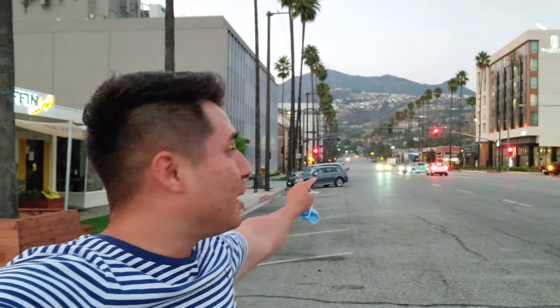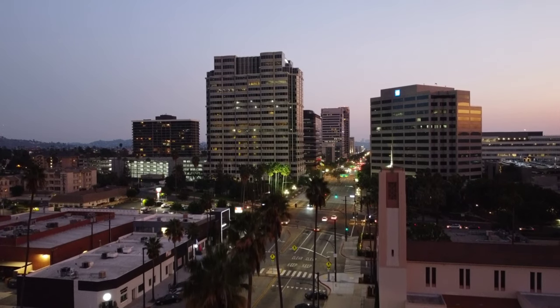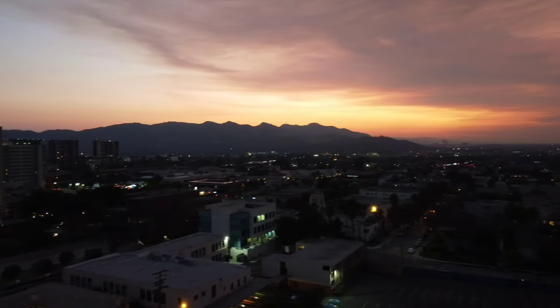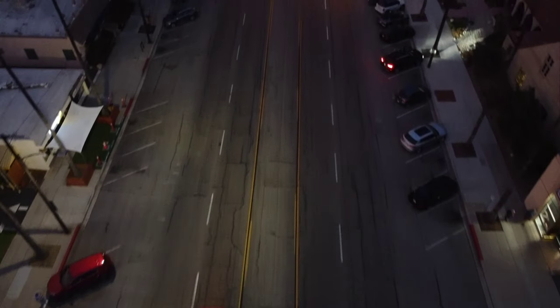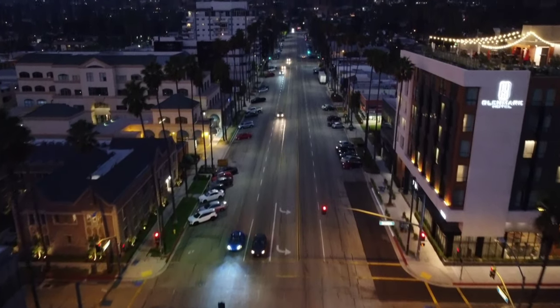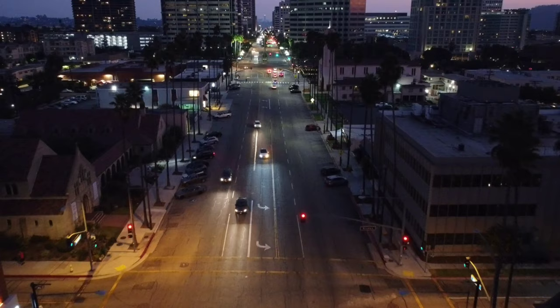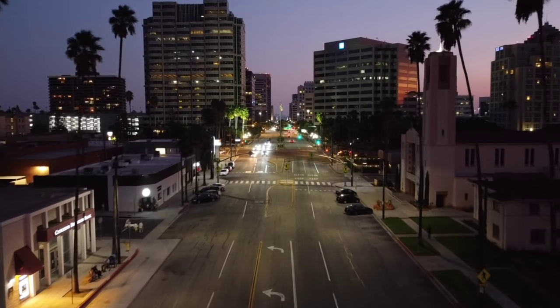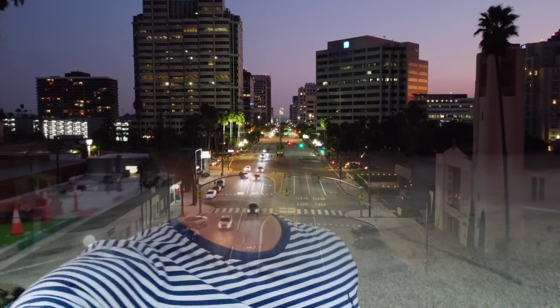Go follow him — I'll link all his information down in the description below. I am actually on my way home right now, but I just had to stop and enjoy this beautiful view in the sky. It looks amazing — looking at these mountains right here, it is a beautiful sight to see. So I think I'm actually going to pull out my drone and take a couple of shots.